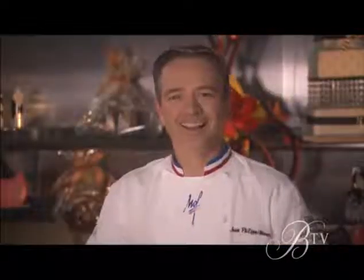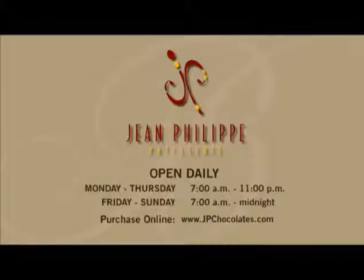Thank you. Thanks so much for joining us. Bye.